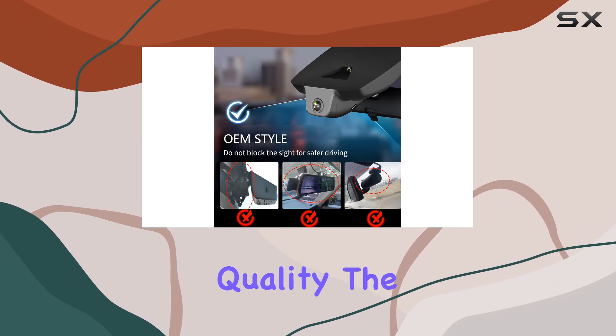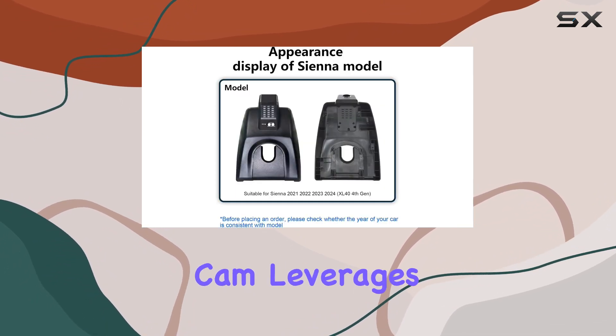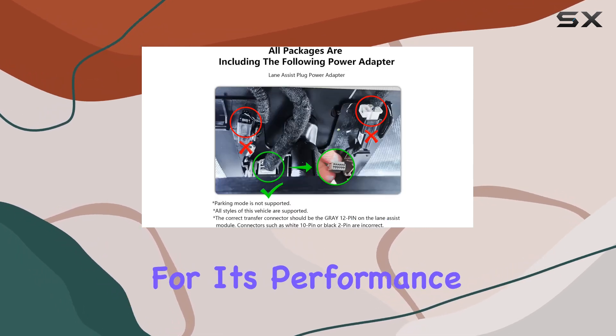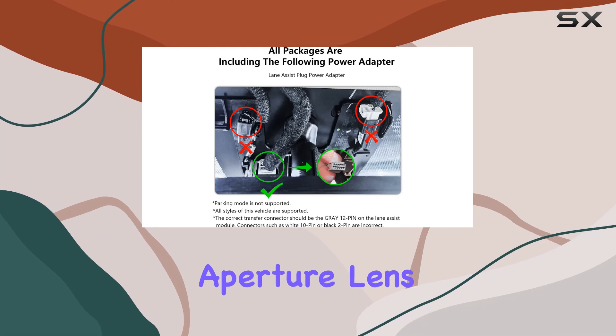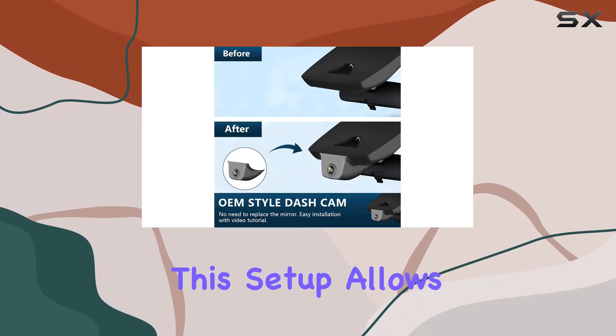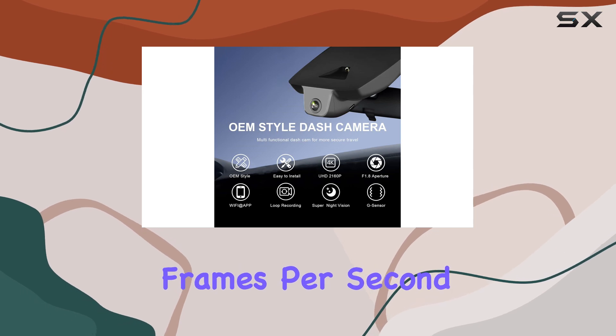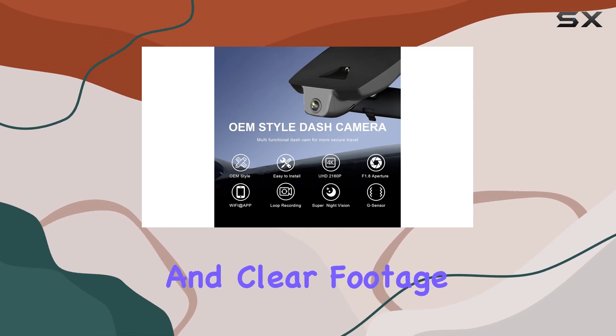Now, let's talk about the camera quality. The Mango dashcam leverages a CMOS IMX335 sensor, renowned for its performance, and an f1.8 aperture lens. This setup allows it to record in Ultra HD 2160p at 30 frames per second, providing crisp and clear footage.